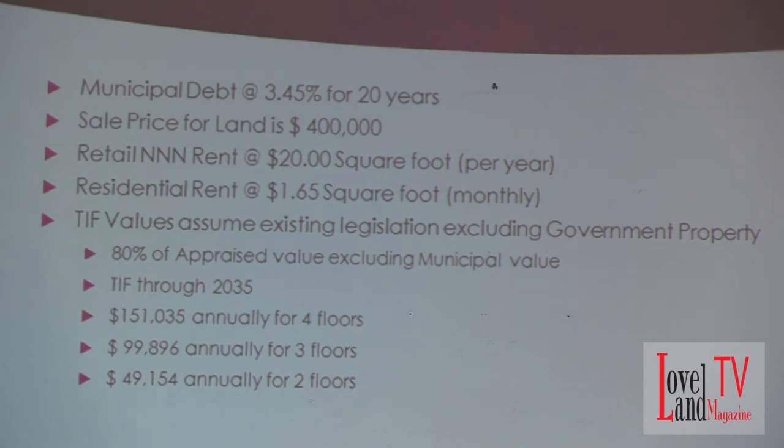The other thing I did is on each of these facilities — whether it's a four-floor, three-floor, or two-floor structure — I backed out any cost associated with the municipal structure. So there's no consideration of that in there, which means that should be a real number.